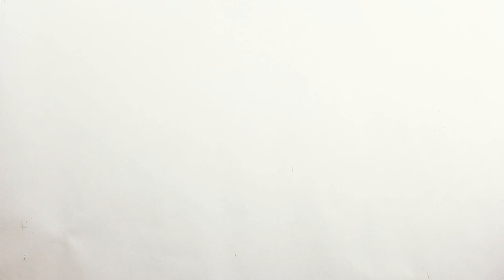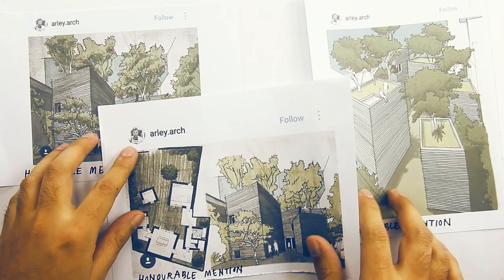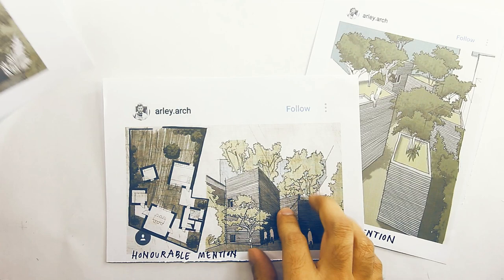I will start as usual with the honorable mentions in no particular order. First honorable mention goes to Arlie Arch — you can follow him on Instagram. We kick off with Arlie and his three amazing entries here. This one I think is a zoomed-in version of this one, slightly more detailed. We really appreciate your effort. These drawings look really beautiful and very well composed, so congrats and well done.